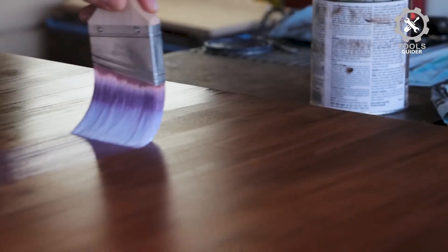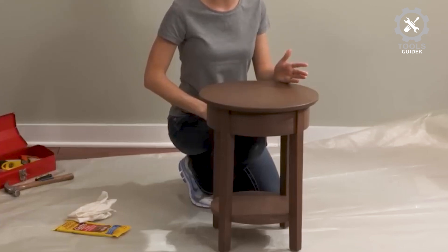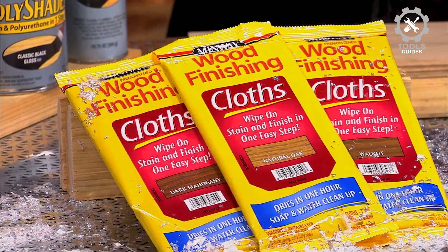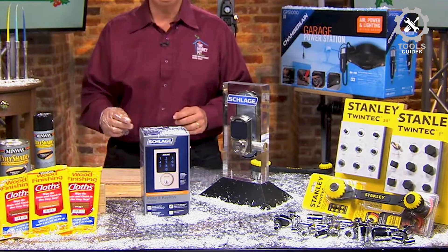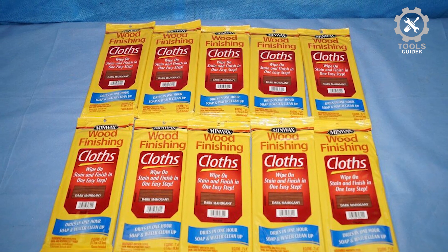Most wood stain needs to be applied with a paintbrush, but for small projects, you can use the Minwax wood finishing cloths. A solvent is necessary for cleanup, but there won't be much to clean given the gel stain's no-mess application. It can be used on either interior or exterior, though exterior surfaces must be coated with a protective finish.